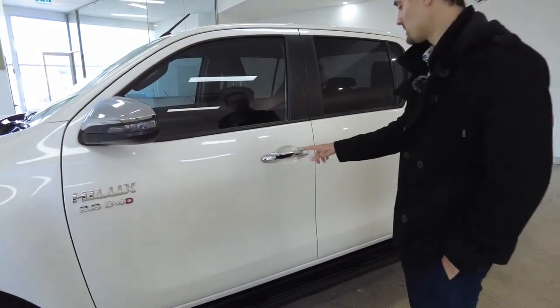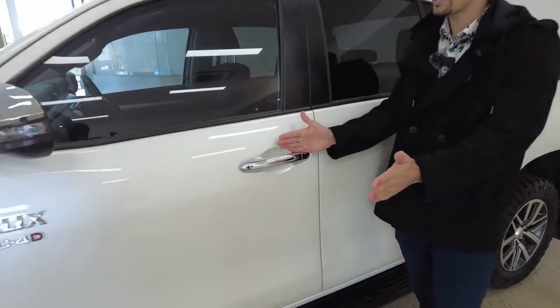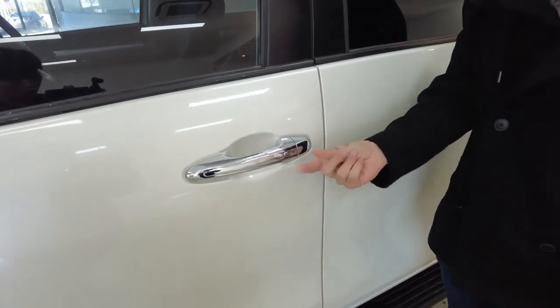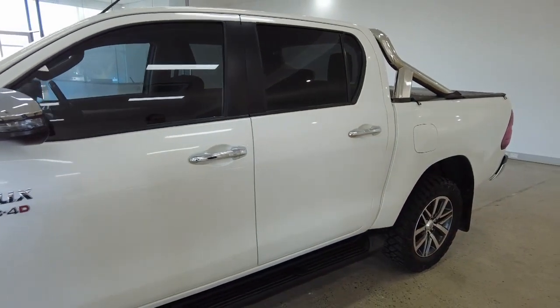Your chrome handlebars have the keyless entry feature. As long as the fob of the vehicle is within range, press this button and it's going to lock and unlock your car. It's super convenient. We've got some mild tint jobs upon the windows.